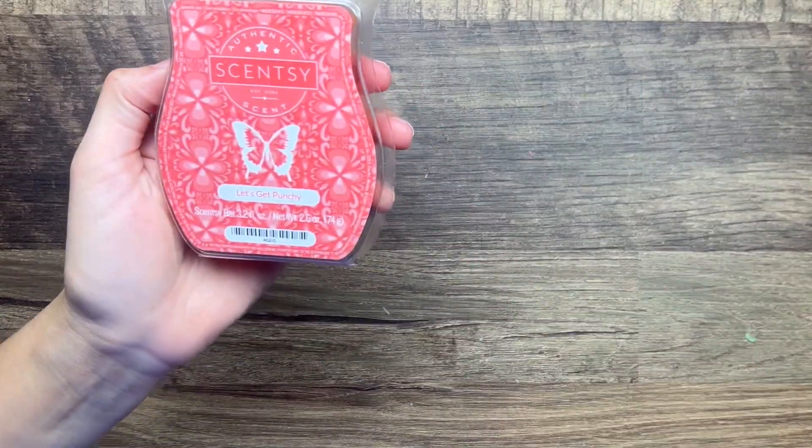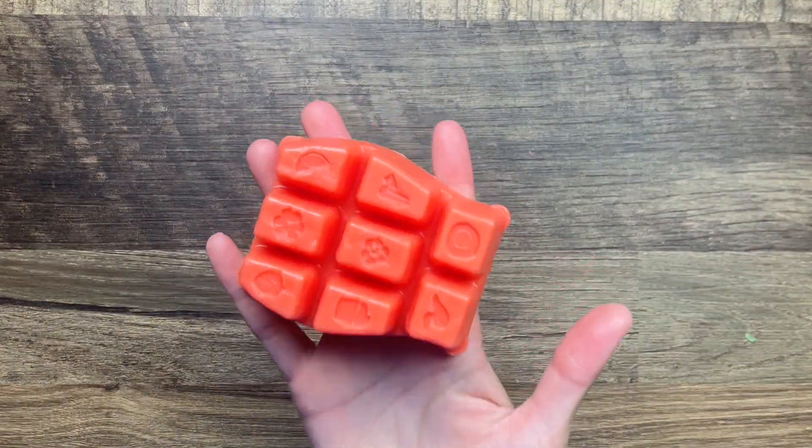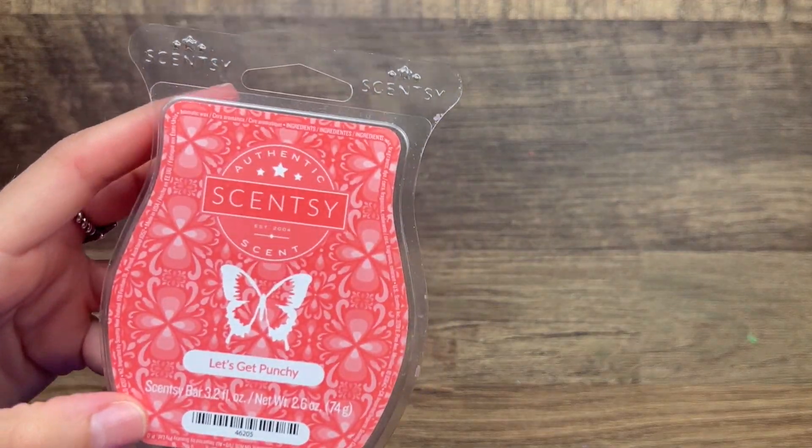Let's Get Punchy is another fruit punch scent - it's navel orange, tropical cherry, and apple slices. To me this one smells more fruit punch than Paradise Punch. Both good but this is more like an authentic fruit punch juice. Honestly this one would probably be good with Cocoa Lime too, to do like a punchy doozy scent - maybe.